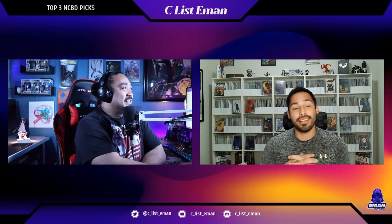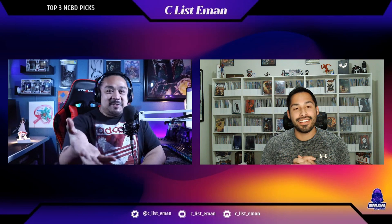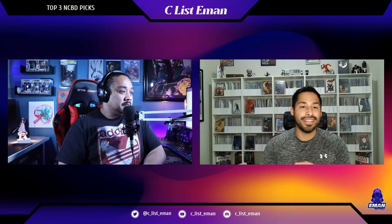I'm going to go in alphabetical order and talk about Moon Knight first — Moon Knight number 11. I honestly have never read any Moon Knight before. When this run first started, I had a friend, Omnicity Comics, Carlos. He was like, you need to pick up Moon Knight. He asked me three times. I was like, fine, I'll do it.